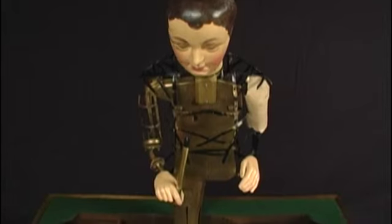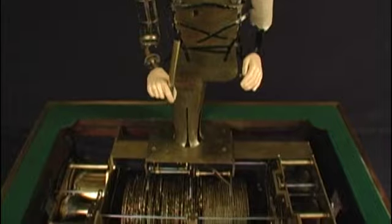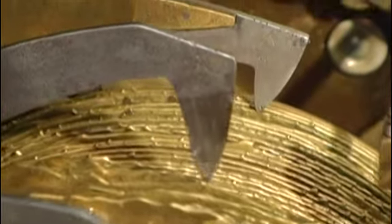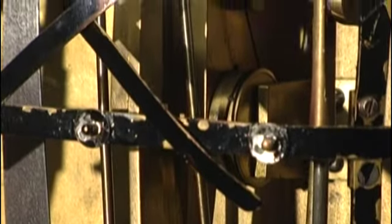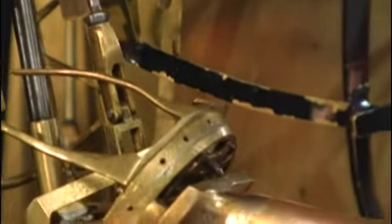The automaton is able to create its drawings by reading the surface of these brass discs. The discs have hills and valleys on their surface, and these three followers ride up and down in those hills and valleys. They translate that movement to movements of levers that go up the back of the machine and out to the shoulder in the drawing hand.